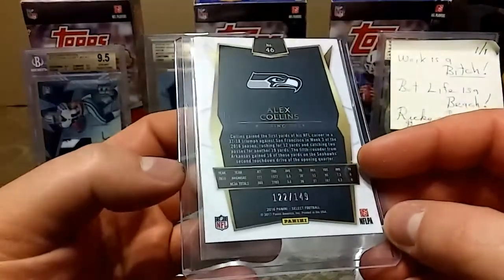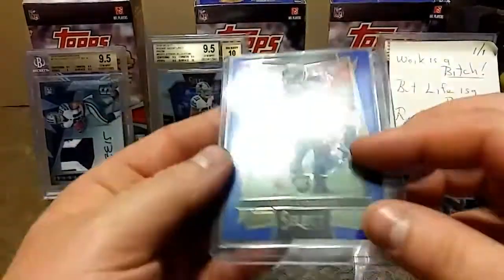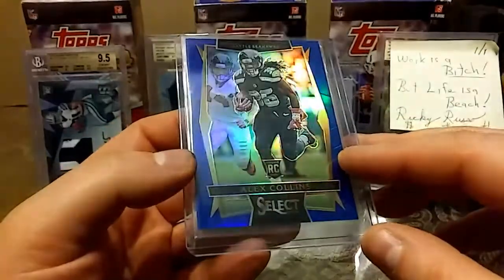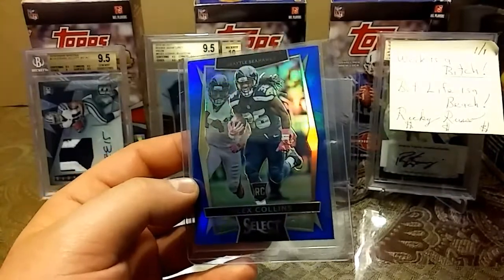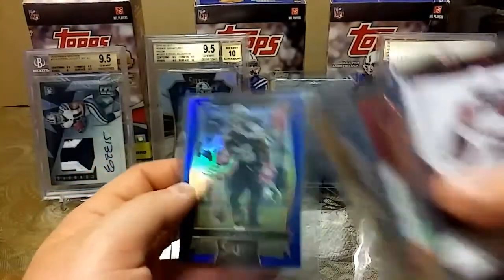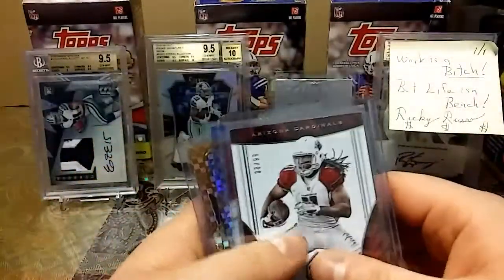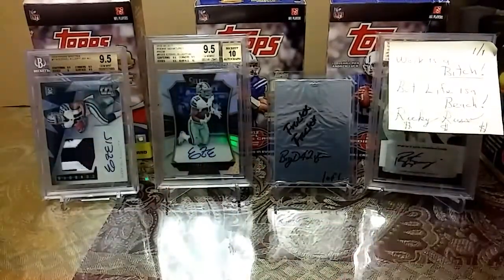Last but not least, 122 out of 149 — Alex Collins. Ooh, nice rookie. I love the Select, man. Ricky, I really do appreciate this, man, you are the man. I so appreciate you doing this for me, I really really do, Ricky. Thanks for watching guys — stay cool, stay safe, stay out of the heat. Peace.